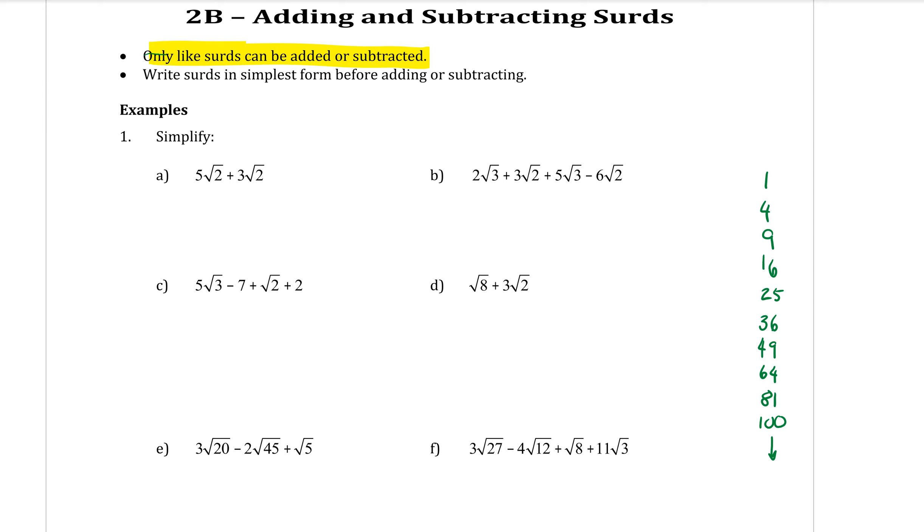However, we do have to be careful that we've simplified our surds first, because sometimes they might not look like like surds to start with. But if we simplify them down like we learnt last lesson, then they might become like surds. Write the surds in simplest form before you add and subtract.